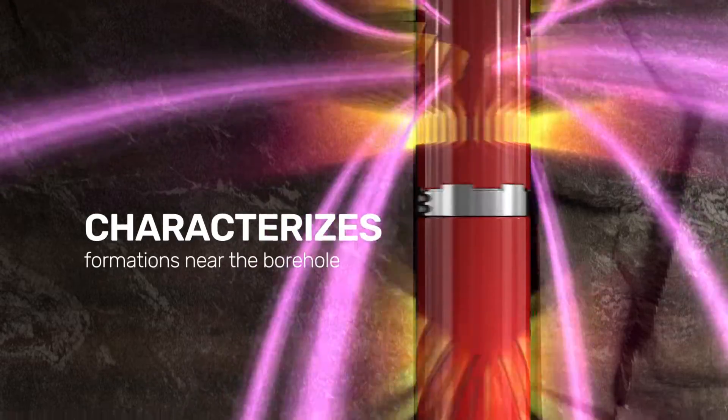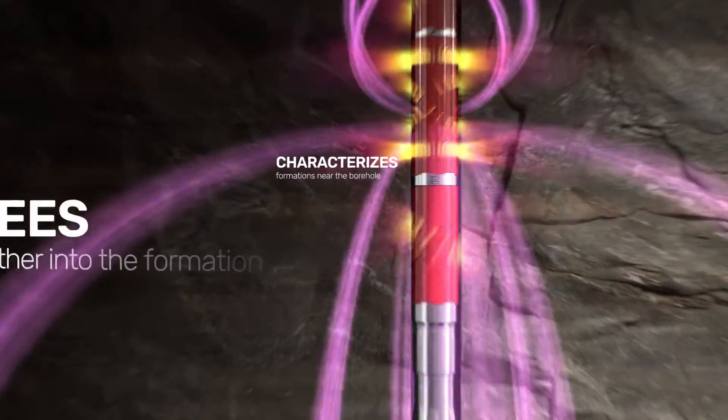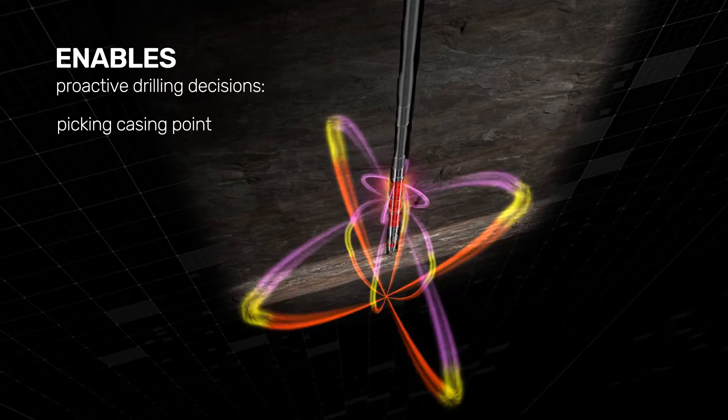Placed 9 feet behind the bit, BrightStar characterizes formations near the borehole and further into the formation, enabling proactive drilling decisions like picking casing point.